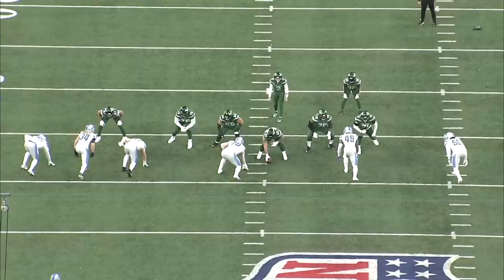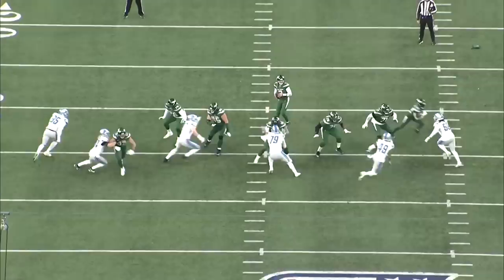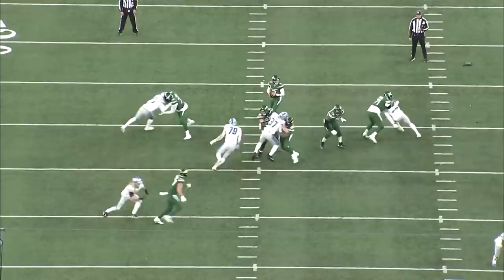Everything starts with James Houston's explosiveness and twitch, and his ability to dip his body and bend around the edge. On this first play he gets a hit on Zach Wilson. You can see he kind of slow plays the rush at first to get the left tackle to lower his guard, then he gives a quick inside fake and explodes around the edge.